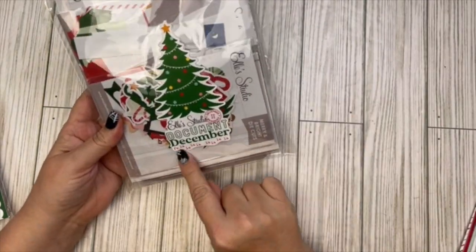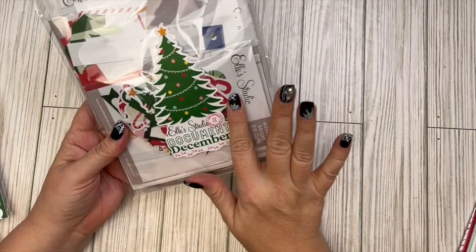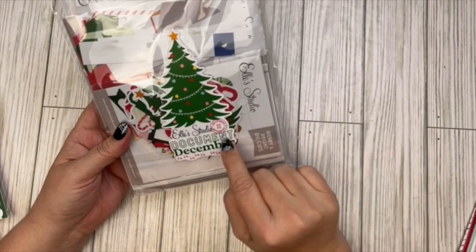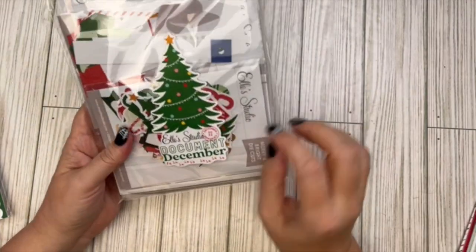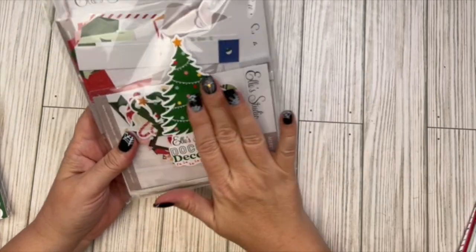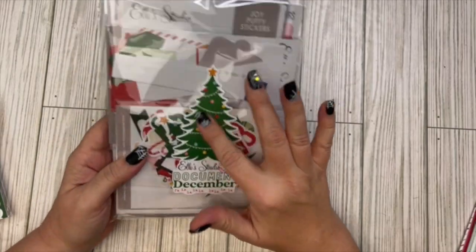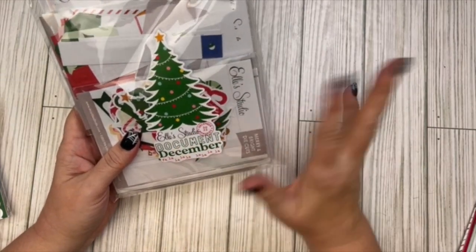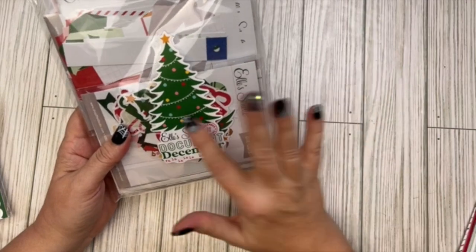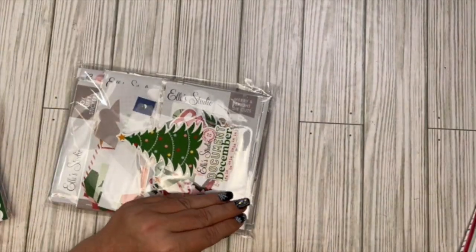At this point I want to go ahead and open the main December kit. I love the sticker on the outside packaging — I wish they would sell these stickers separately. It feels like a vinyl sticker, super cute. I'll definitely use it in my December Daily. Let me go ahead and cut it open.